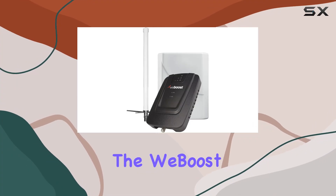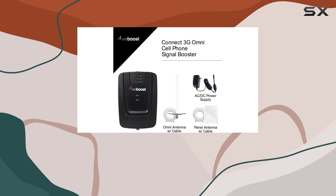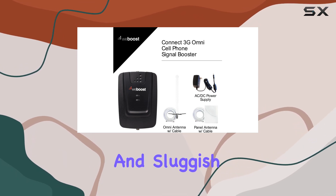Today, we're diving into the WeBoost Connect 3G Omni Cell Phone Signal Booster, a game-changer for anyone tired of dropped calls and sluggish data speeds.